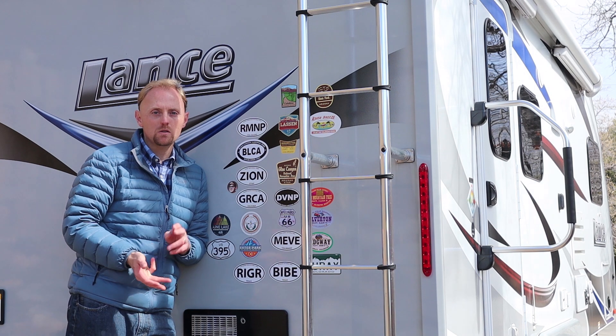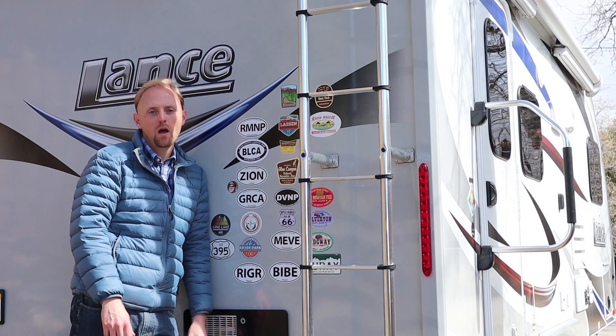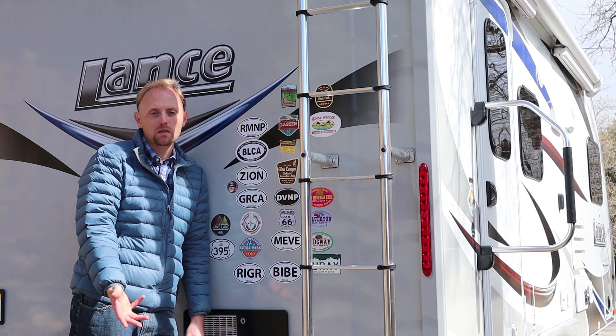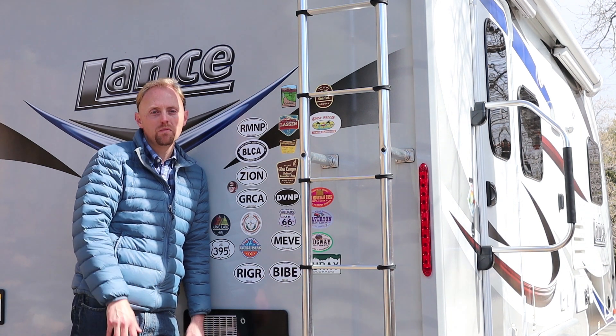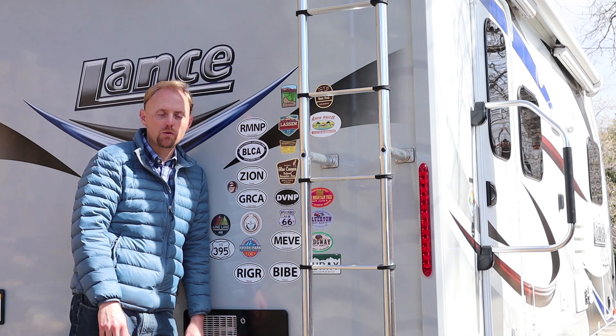Whether it's worth the investment for you is something you'll have to decide, but there are other high-end options like Airstream and Oliver — those are great trailers too. Airstream doesn't have a slide-out, and that was a deal breaker for us, so we went with the Lance. We're really happy. I hope this video was helpful. Happy camping and we'll see you next time.